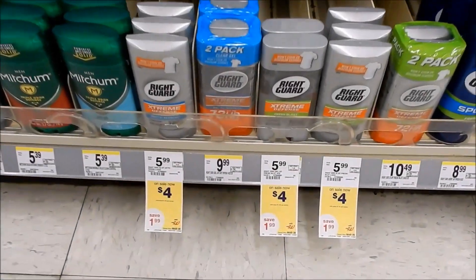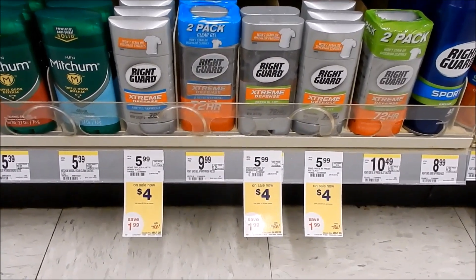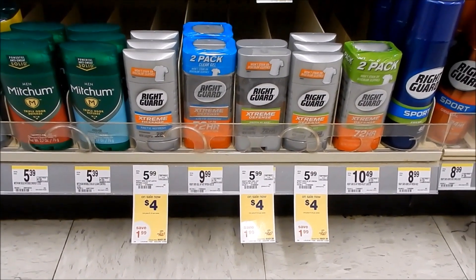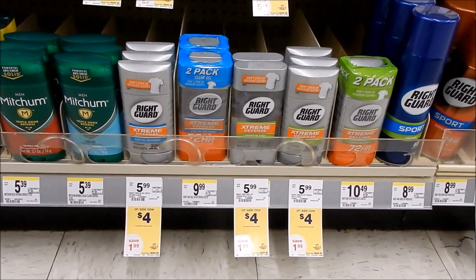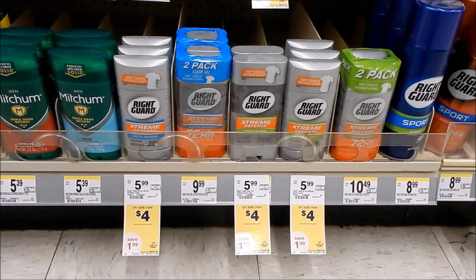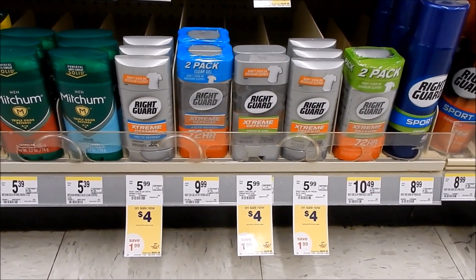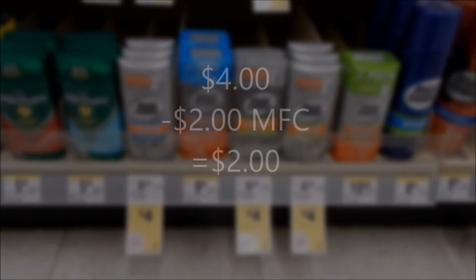We have a nice stock-up deal on Right Guard — on sale for the month at $4 each, and we're getting an insert coupon for $2 off one, making it $2. That's a pretty decent deal, and since prices are going up across the board our stock-up prices are increasing too, so getting it for $2 using the store's register rewards to pay is a deal.